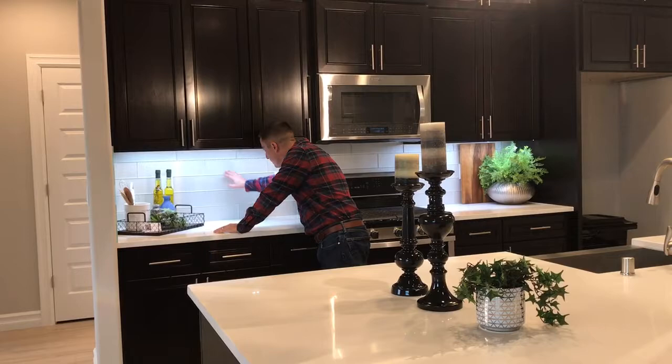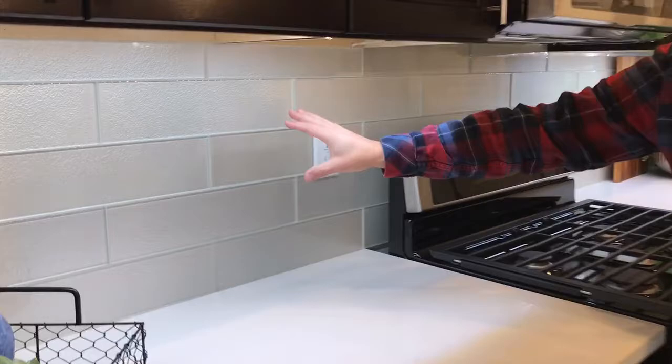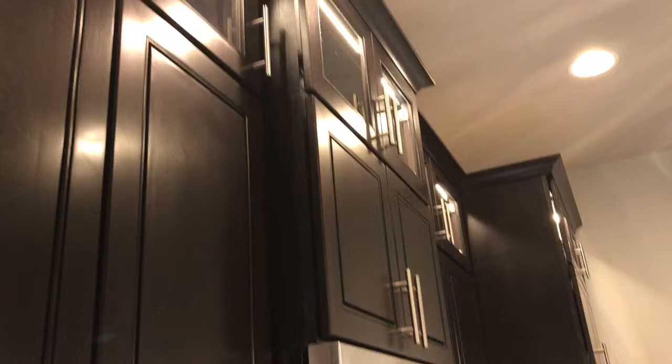The backsplash has a cool pattern with grout that has a glitter flake to it, and with that LED light it really pops. Up above, we've got our glass uppers with that LED light, just to dress it up and give you the ability to showpiece different things — like antiques, china, Christmas decorations, Thanksgiving decorations, all that stuff.